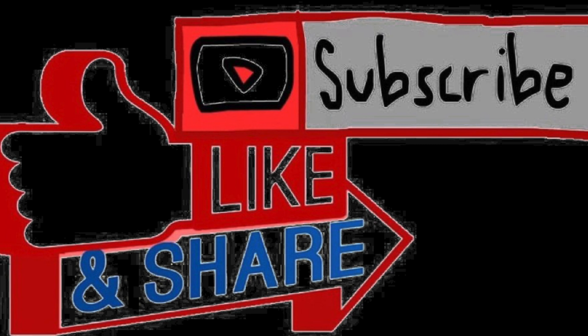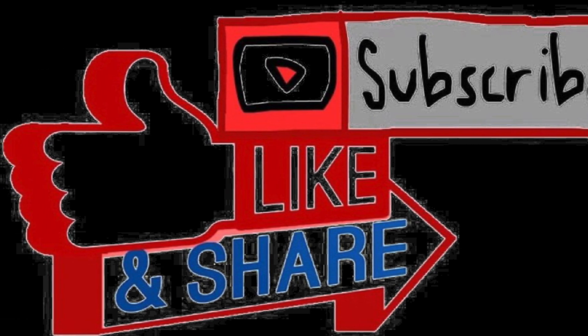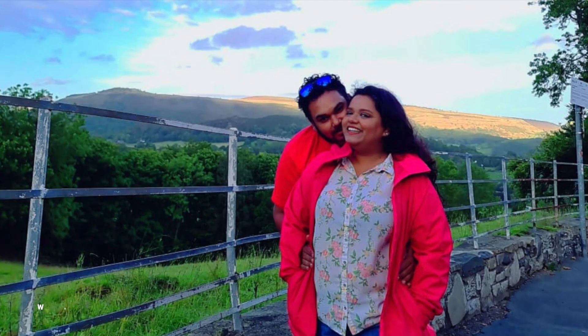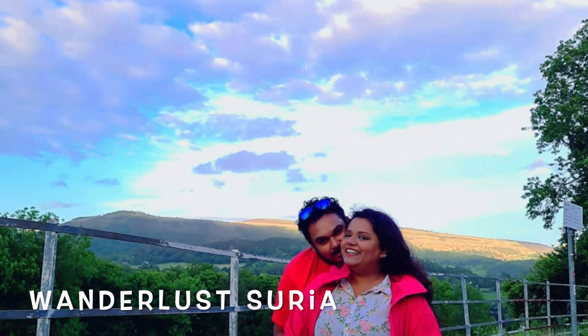Please comment, like, share and subscribe to our channel for more. Press the bell icon to be notified for our next video. Until then, love — Wanderlust Surya.